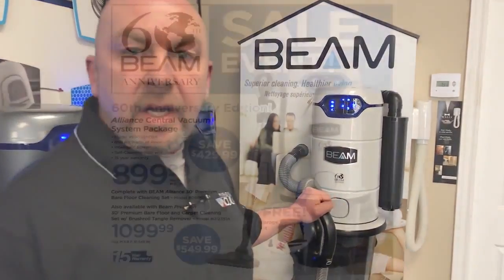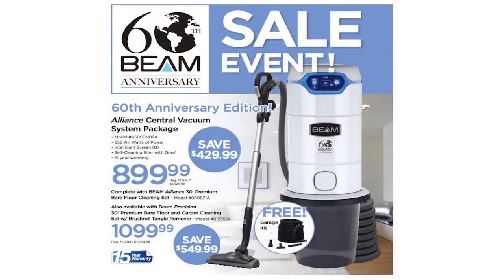What I'm excited to talk to you about today is Beam's 60th anniversary special edition Alliance Central Vacuum System. Beam has come up with a special offer to celebrate this milestone. This is your opportunity to save up to $550 on the industry-leading Alliance Vacuum System. I have never seen an offer like this before from Beam, and on top of that they are throwing in a garage kit for a limited time at no extra charge.